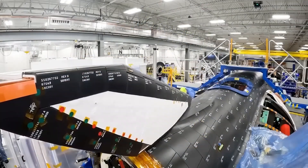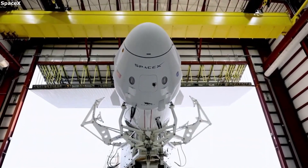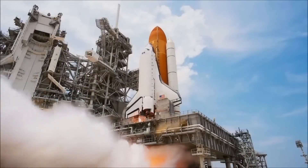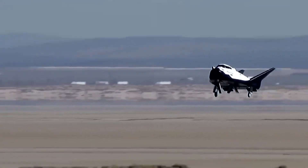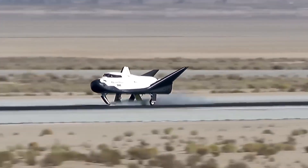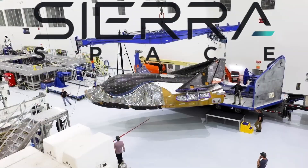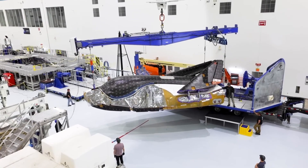One of the most underrated spacecraft currently in development is the Dream Chaser. Unlike the capsule-based spacecraft dominating the industry today, Dream Chaser takes inspiration from the legendary Space Shuttle, bringing back the concept of a reusable, runway-landing spaceplane. Once it becomes fully operational, there's no doubt it will pose serious competition to SpaceX and other players in the space industry. But for now, Sierra Space is facing significant challenges in making Dream Chaser a reality.